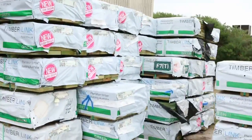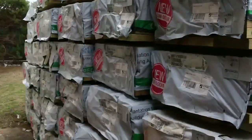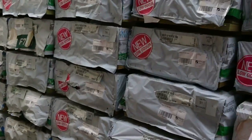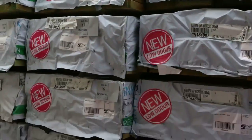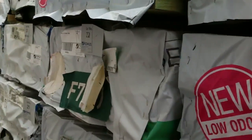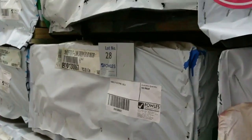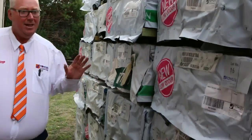We've got a heap more of it in some shorter lengths — some 2.4s and some 3 metres. This is where we start the auction tomorrow, so don't miss out on any of this right at the start. We've got 190 x 45 — quite a bit of that in the F7 treated — 140 x 45 and some 190 x 35. A great mix of product right from the start, so make sure you're not late tomorrow. Opportunities like this do not come very often.